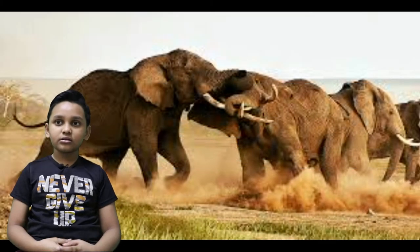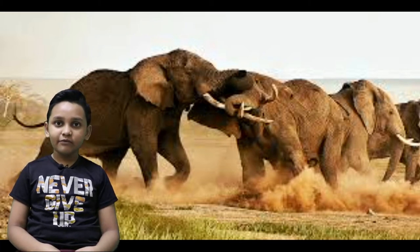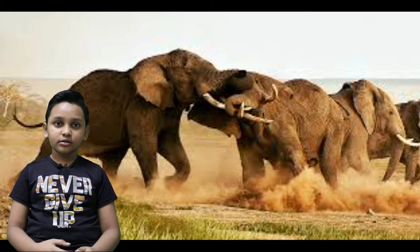Females are starting not to have tusks, so in the future female elephants should not have tusks. Males use their tusks to ram each other and to protect their mates from any danger, or to protect themselves.